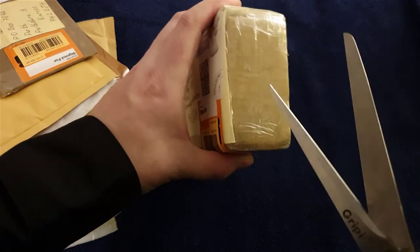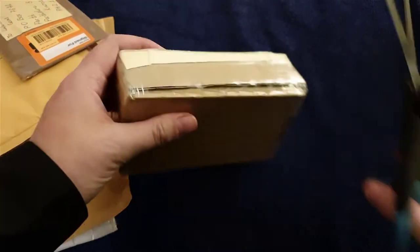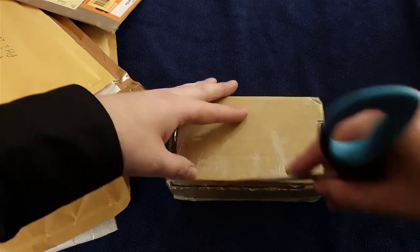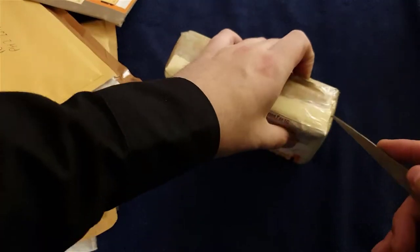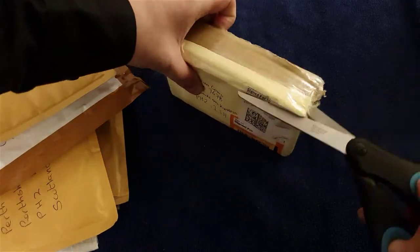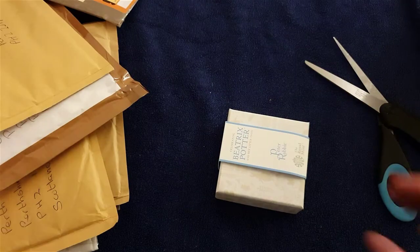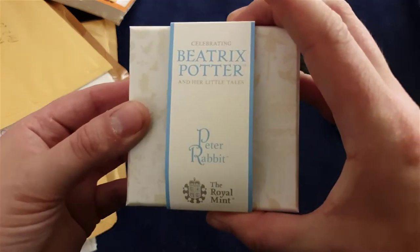Thanks to Lisa for the scissors - and hi to the cats etc., it's tradition now, yeah it's got to be done. So I'm going to speed up the video. Well, nothing inside apart from this - this is what I was expecting.